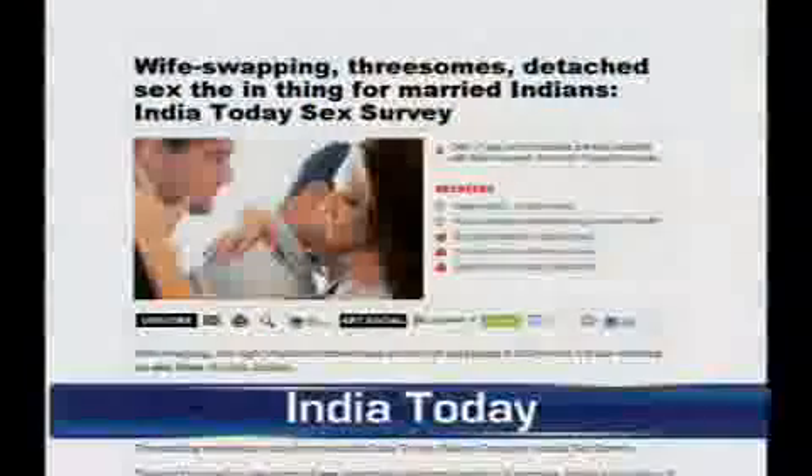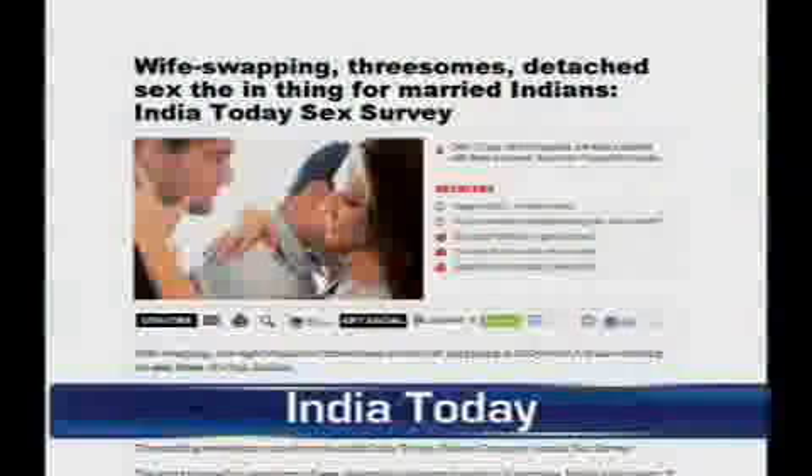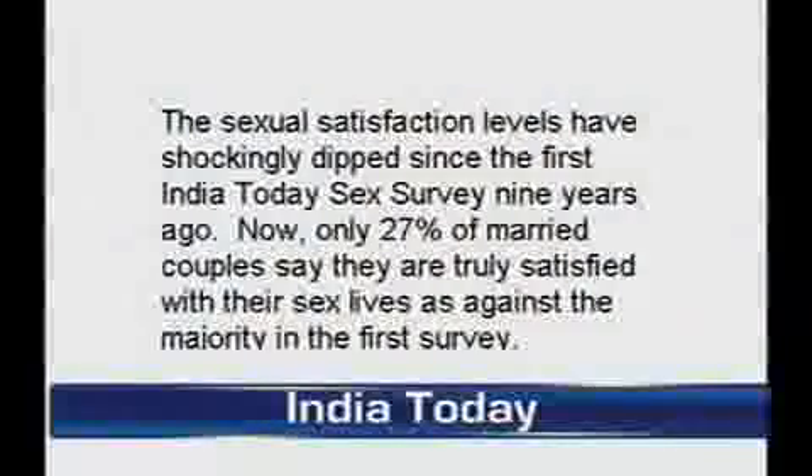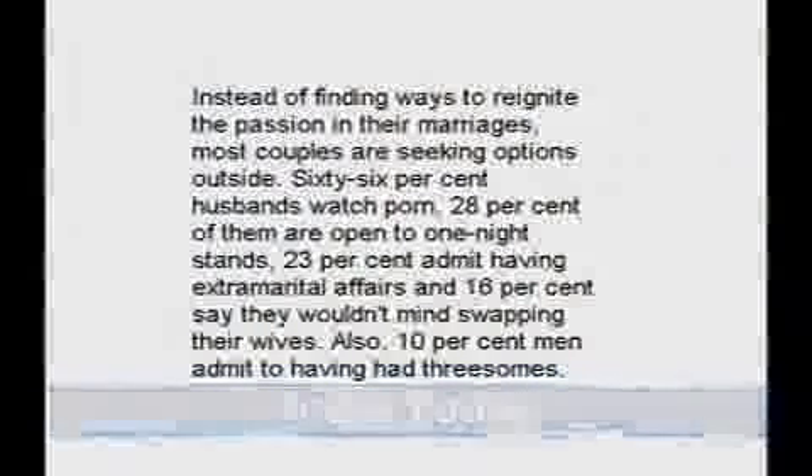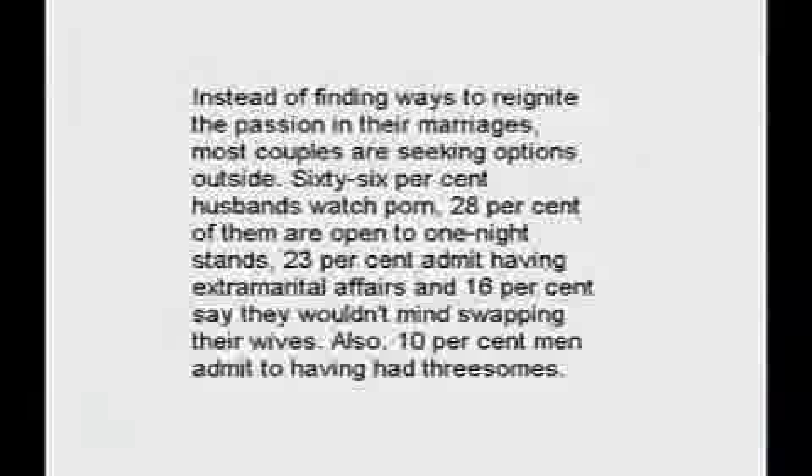What a havoc the Internet has dealt to communities around the world. Wife-swapping, threesomes, and group sex have become the new in-thing for India's middle class. Only 27% of Indian couples are truly satisfied with their married lives. The new trend is for couples, instead of finding ways to reignite their passion within their marriages, to seek options outside — so much so that this is now a popular practice. 28% of men are open to one-night stands, and 23% of women admit to having extramarital affairs.